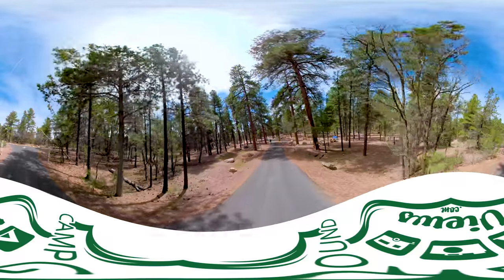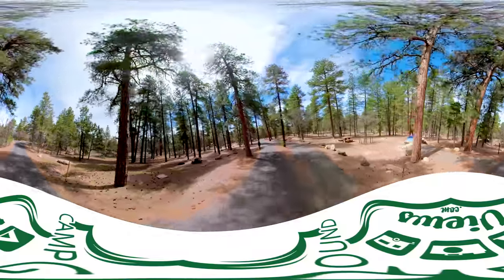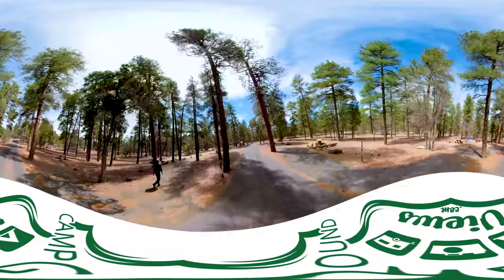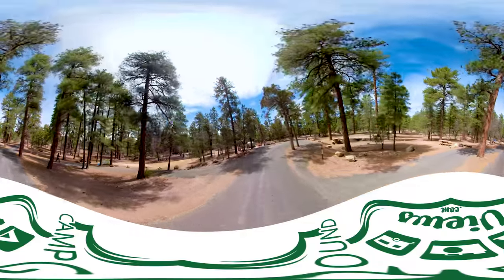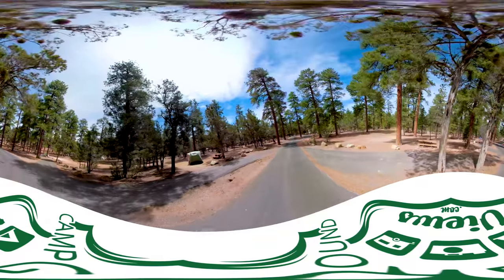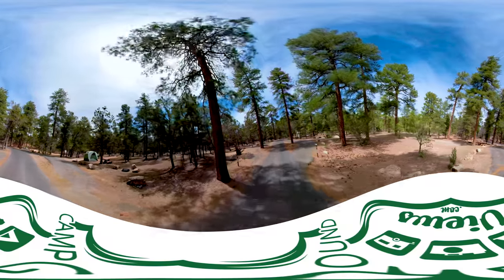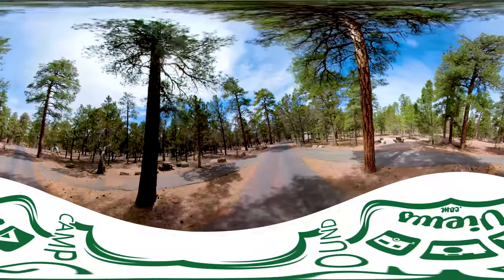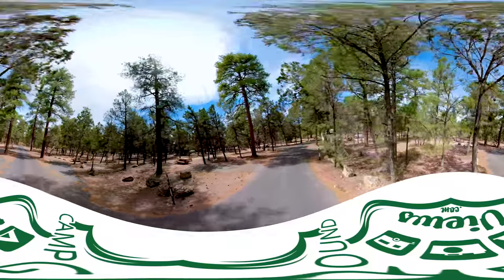Welcome to Mather Campground, Grand Canyon National Park. This is a 360 video tour of the campground facilities. If you're not familiar with a 360 video, you can interact with it. Just like Google Street View, simply grab the screen and look around — drag it left, right, up or down. If the quality is low, you need to increase your quality settings by clicking the little gear icon at the bottom of the YouTube video and increasing it.